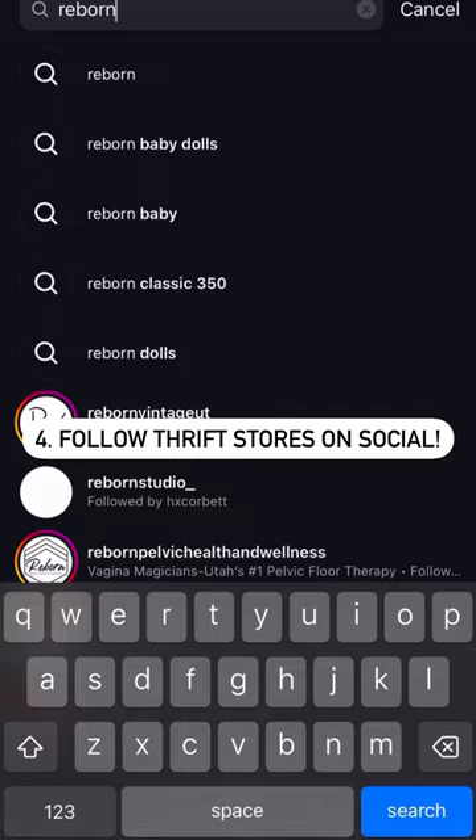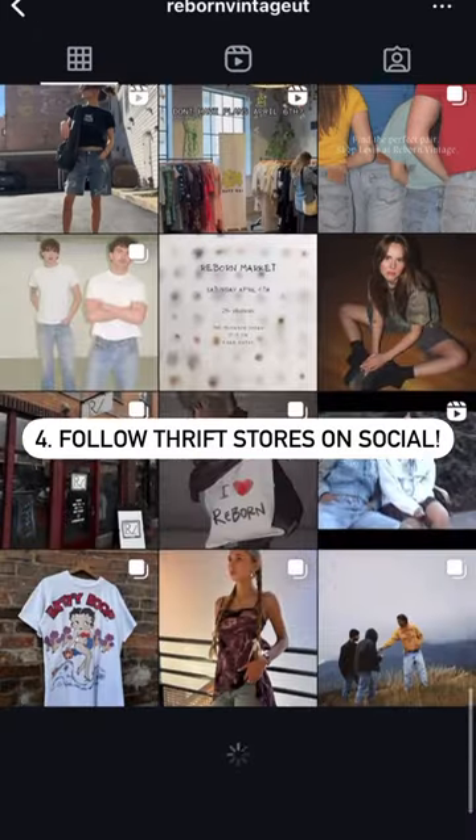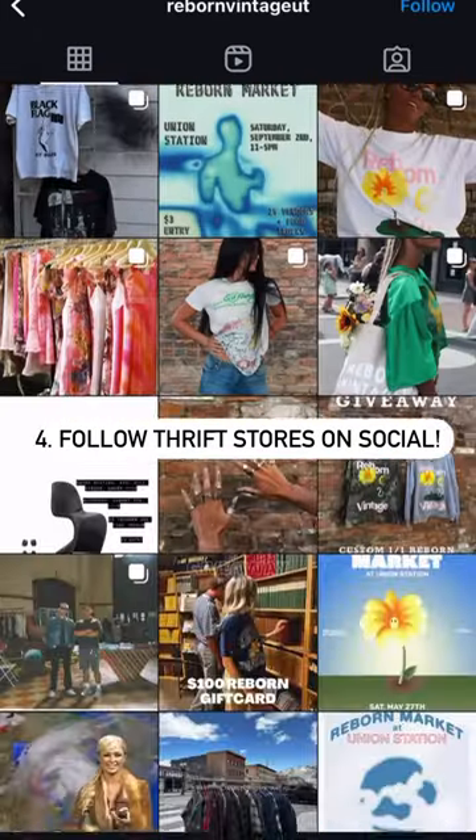Number four is to follow stores on social. Keep an eye on their feed and stories for deals and flash sales.